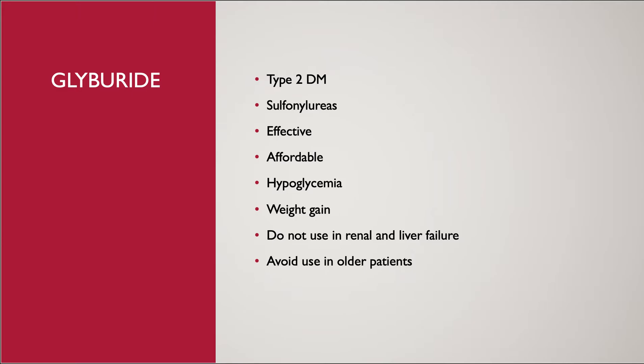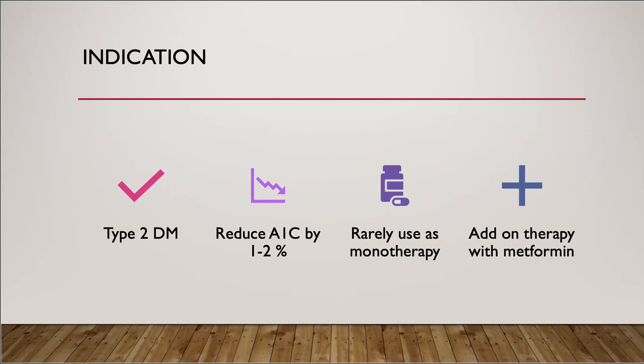Different from glipizide and glimepiride, glyburide is not recommended in patients with renal or liver failure and patients over 65 years old, because glyburide is the longest-acting sulfonylurea and can cause more prolonged hypoglycemia.